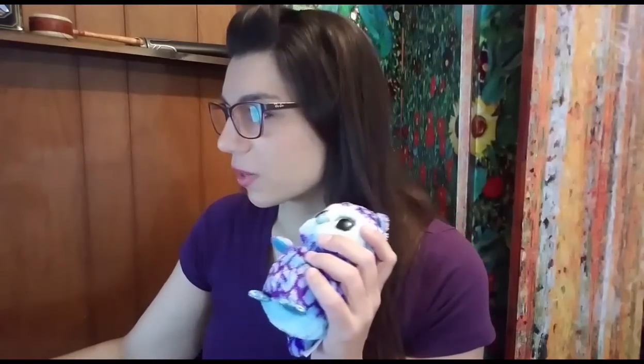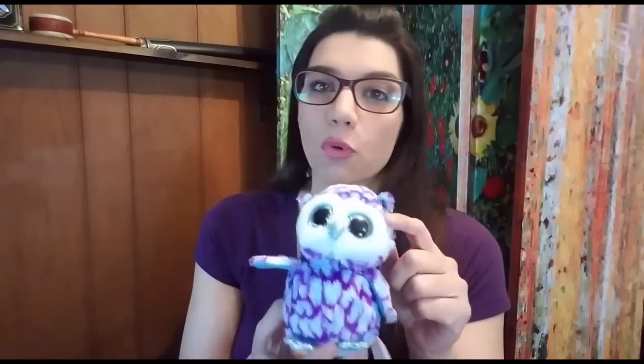Then I sold a Ty Oscar the Owl little plush. He sold for $8.79 plus shipping, so the total purchase price was $12.18. I paid a quarter for him at a garage sale, and he is going to cost $2.61 to ship because he weighs four ounces with packaging. After fees, shipping, and product cost, my total profit on the $12.18 sale is $7.57 for Oscar.